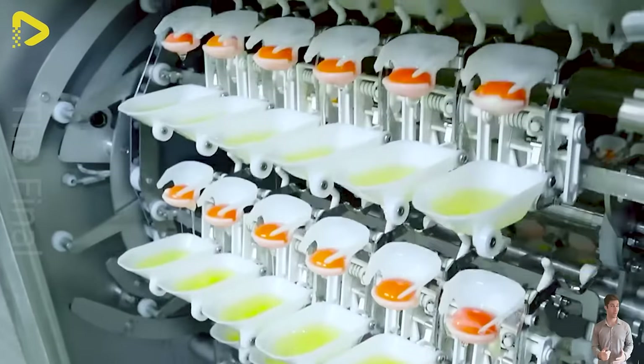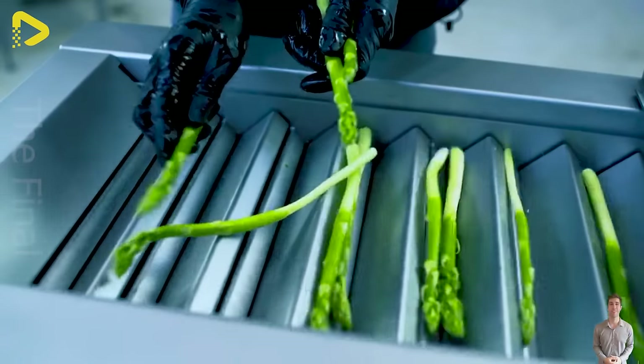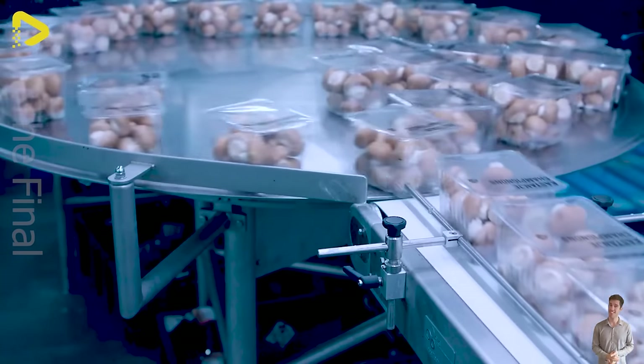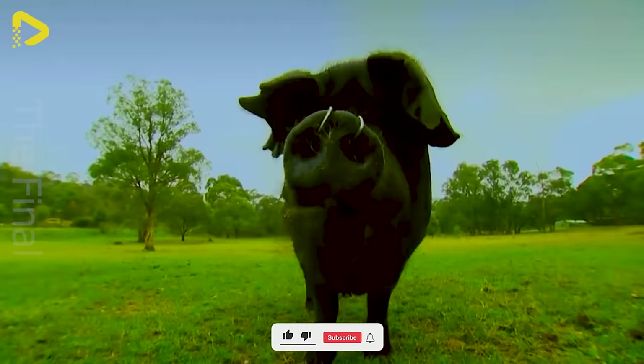Hey there buddy! What do you think about robots taking over even the operation of machines? Just a simple idea, but the world would be completely different if it became a reality.